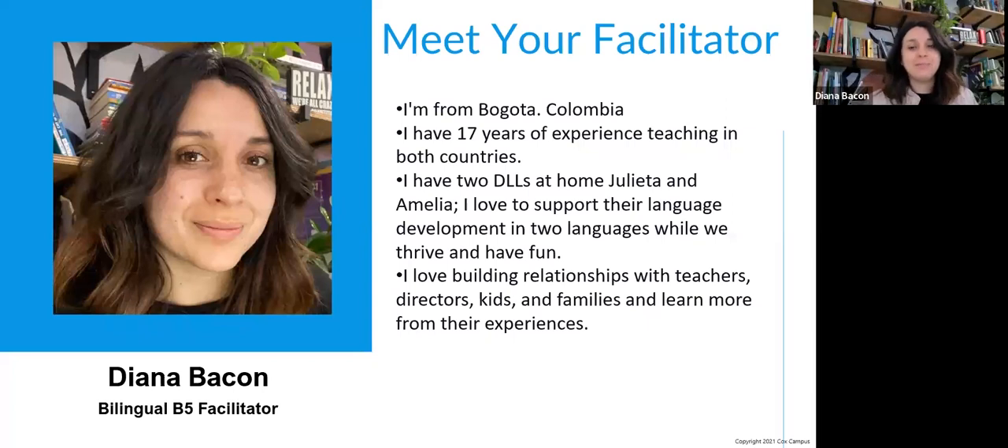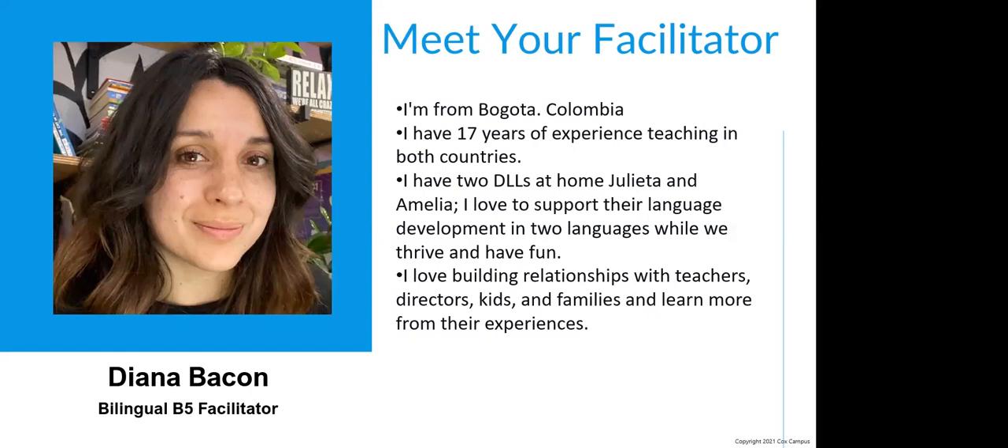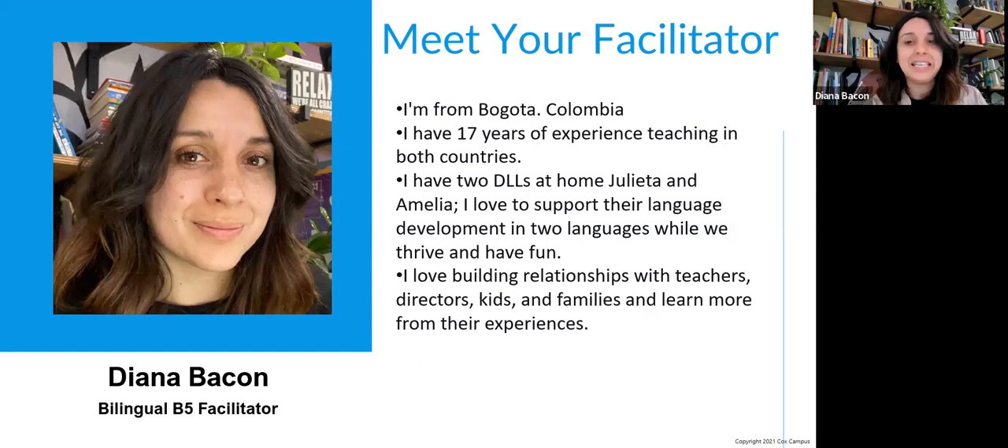Hello, everyone. I'm so happy to be here today and have you in this session, our eighth element. I am Diana Bacon from Bogota, Colombia. I am working as a bilingual facilitator at Rollins, and I have 17 years of experience working as a teacher in Colombia and here. I have two beautiful dual language learners at home — Julieta, who is turning 12 on Saturday, and Amelia, who is eight. I'm so grateful for supporting them on this journey of developing not only in different languages but also into different cultures. What I love about my work now is the opportunity to build relationships with teachers, families, and kids, and also learn from their experiences.